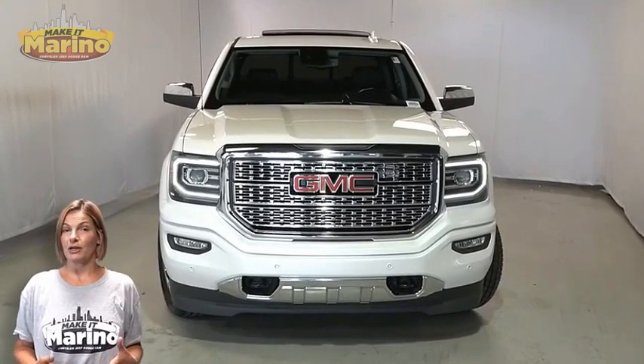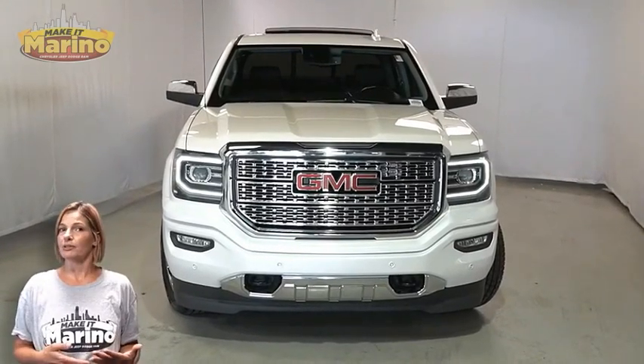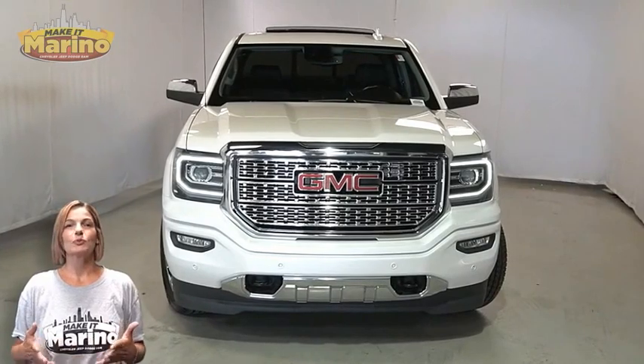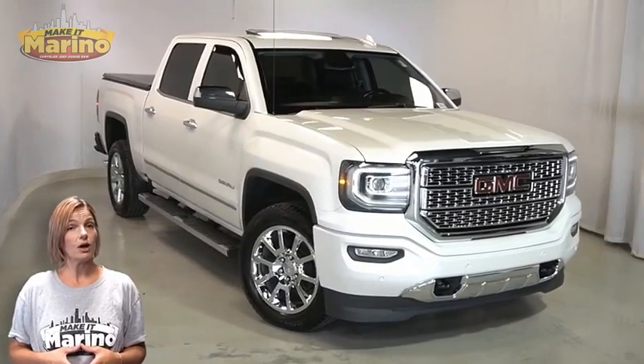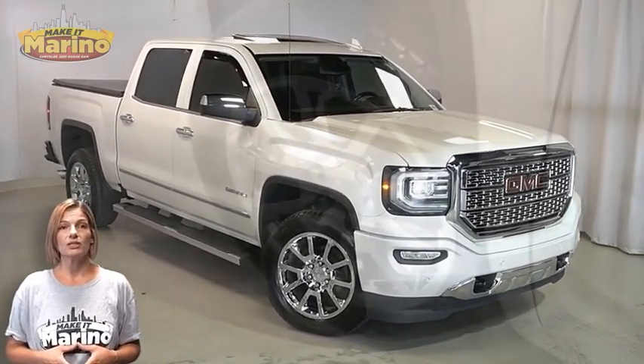Have you been searching for the perfect pickup truck with safety and reliability without breaking the bank? We'll take a look at this 2018 GMC Sierra 1500 Denali in white frost with HID headlamps.